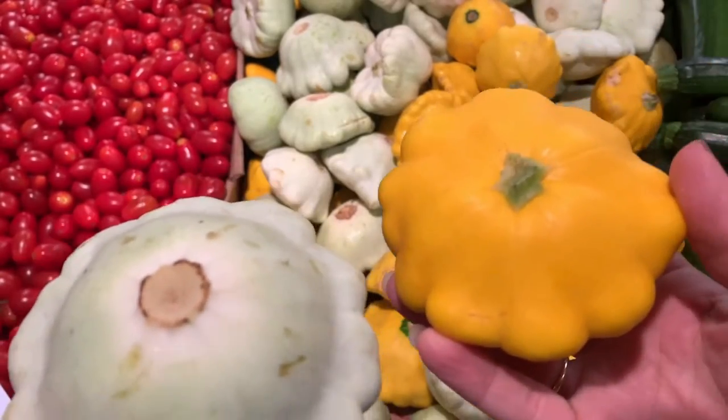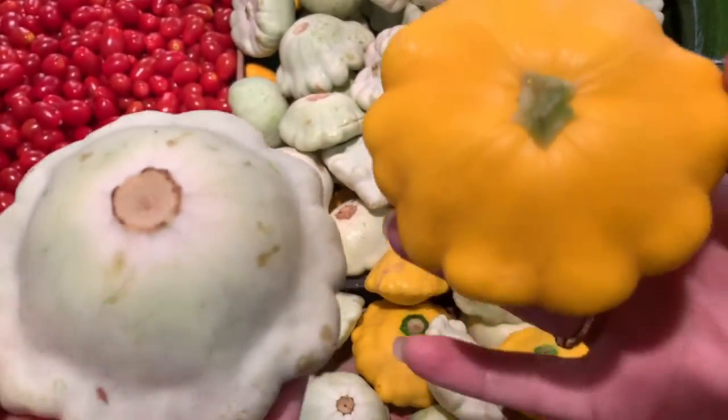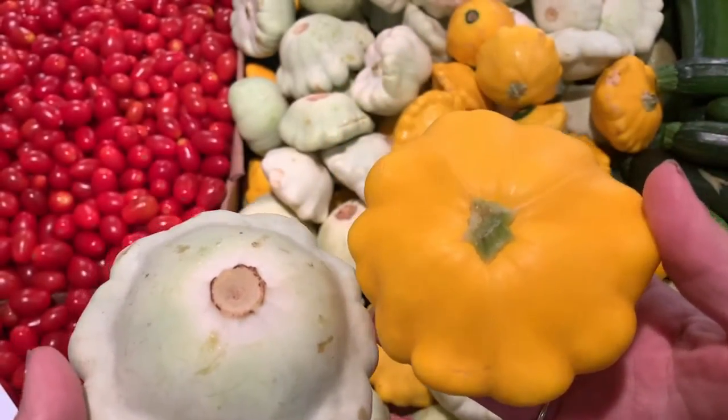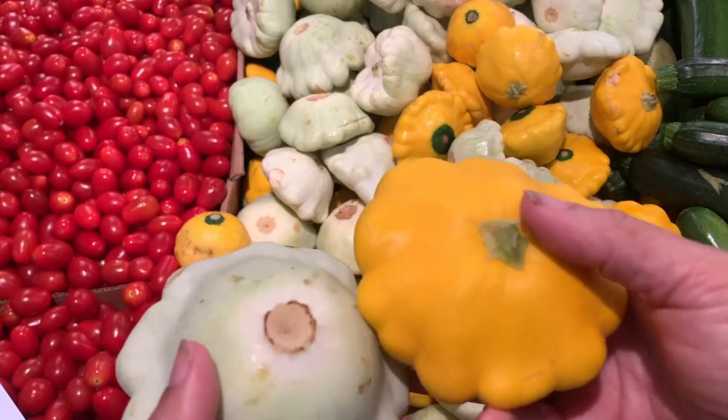Protein and fiber — fiber is so important to keep your digestive system healthy. When we feed our microbiome a healthy fiber, it helps us to be happy all day long. And when we feed our microbiome, we have a friend for life.